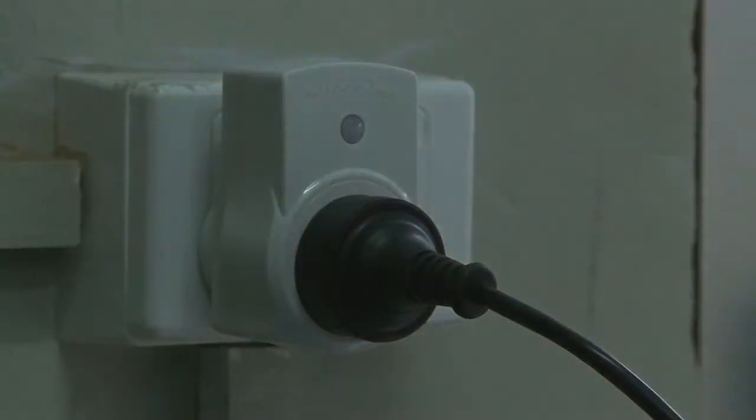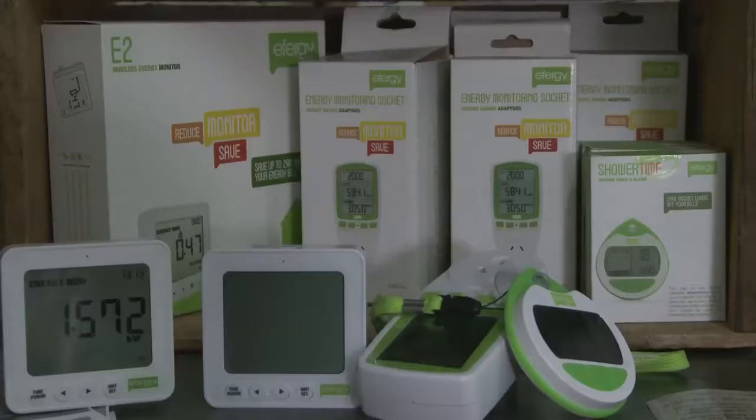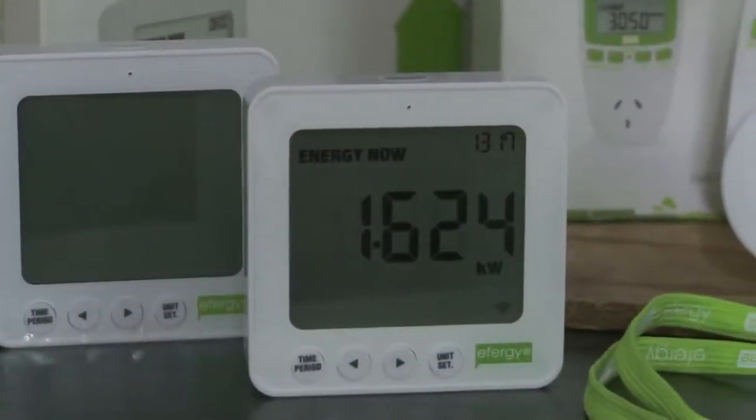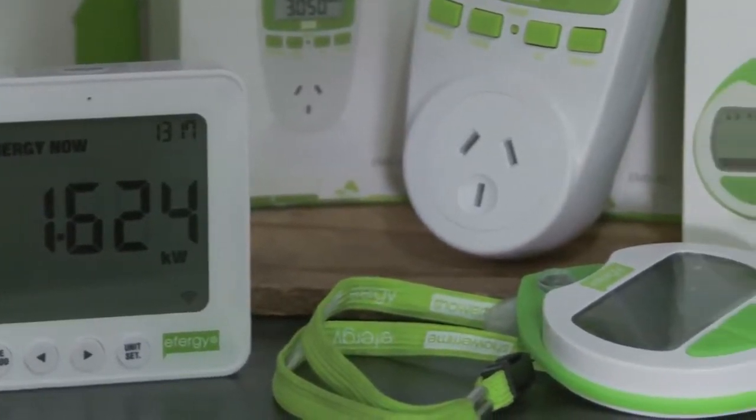We've installed standby power controllers. They go to every printer and computer over the shop, so at the end of the day we turn that off and we know nothing's on standby power. That is a small cost, but these days you can get standby power controllers for not very much. The one we have is called an Effigy power monitor. There are a few different brands on the market and it clips straight onto the mains leads — you need an electrician to do it, but it's quite an easy job. It gives you a moment-by-moment readout of how much energy is being used, and you can download the data onto a computer and compare week by week, month by month, year by year.